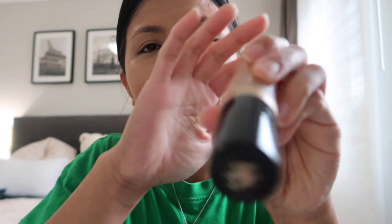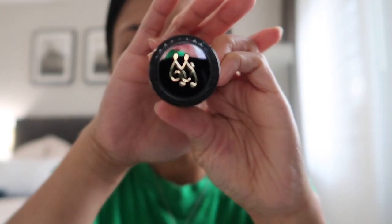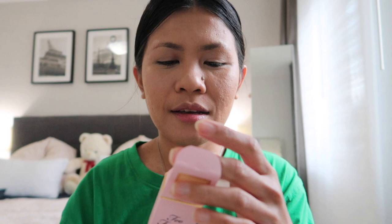Tingnan nyo yan — dito, with concealer, and there, without the concealer. Guys, ang ganda ng packaging nya. Ayoko talaga syang — gusto ko syang ilagay ulit sa carton kasi bago pa. Ganun ako, guys. Pag bago pa yung product ko, nilalagay ko pa talaga syang sa carton hanggang bumay bago ako ulit, tapos pwede ko na itapon.